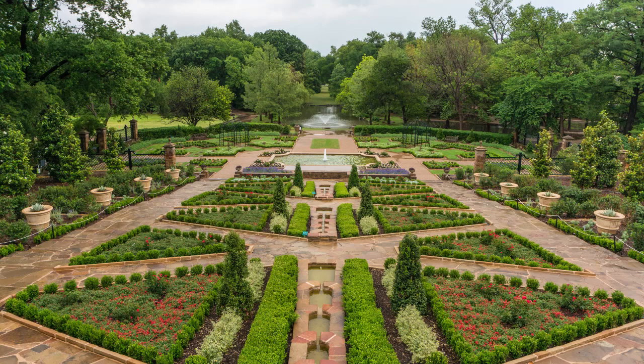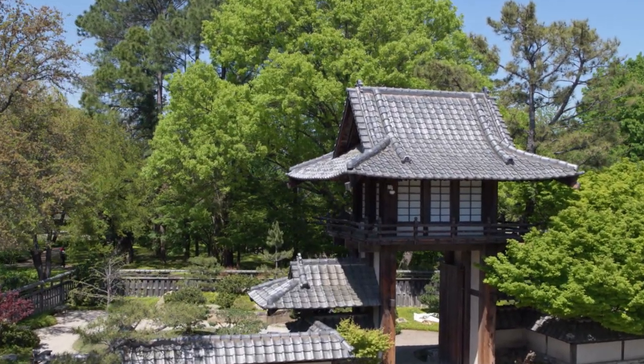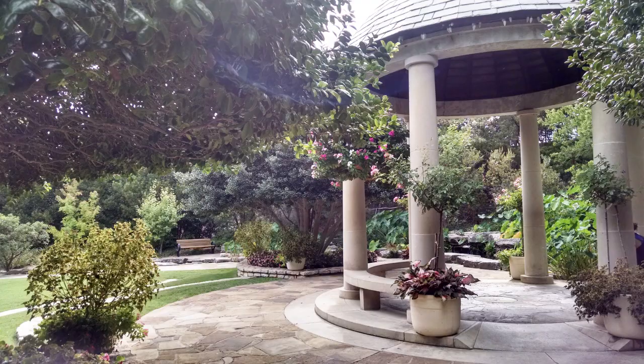Among them, the Rose Garden with scores of rose varieties in a terraced, romantic setting. The Japanese Garden, where paths through lush terrain lead to koi fish ponds. The Fuller Garden, featuring beds of annuals and perennials and a stately gazebo.